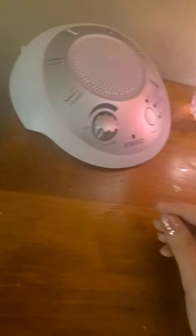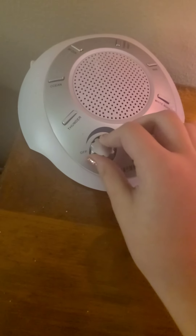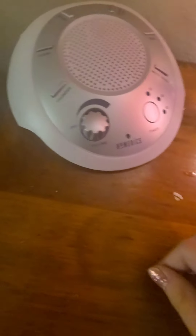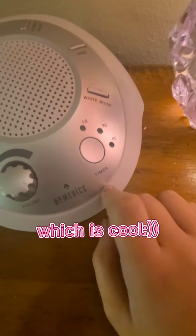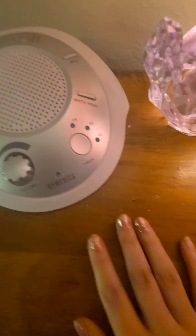This is my sound machine. Basically, I can press, like, ocean sounds. It's not wanting to work right now, but I can also set a timer on it so I can fall asleep and then wake up at the desired time.